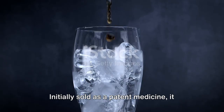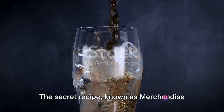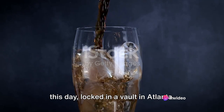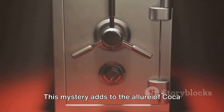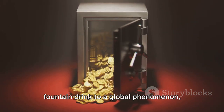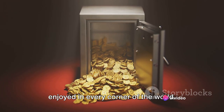Initially sold as a patent medicine, it quickly gained popularity as a refreshing beverage. The secret recipe, known as Merchandise 7X, remains a closely guarded secret to this day, locked in a vault in Atlanta. This mystery adds to the allure of Coca-Cola. Over the years, Coca-Cola has grown from a small soda fountain drink to a global phenomenon, enjoyed in every corner of the world.